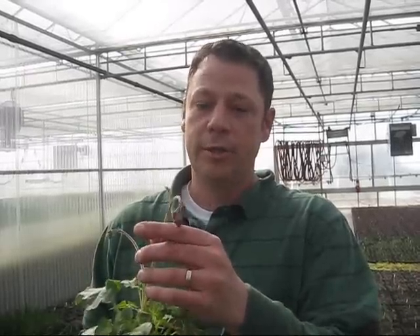Our second one is Heuchera Hercules. It has beautiful green and white marbled foliage and deep red flowers that form a beautiful contrast also. It has shown that the marbling in this variety stands up a lot better than marbling in previous Heuchera varieties of this type, and hence the name Hercules.